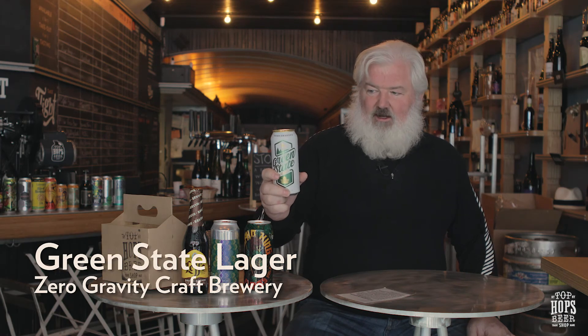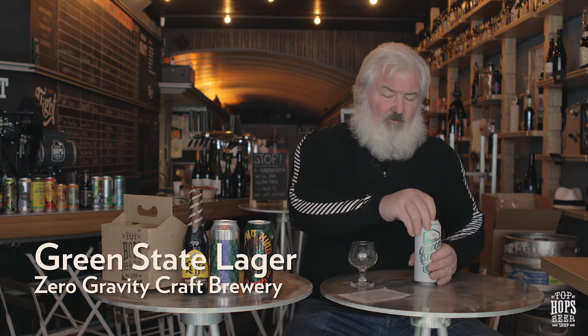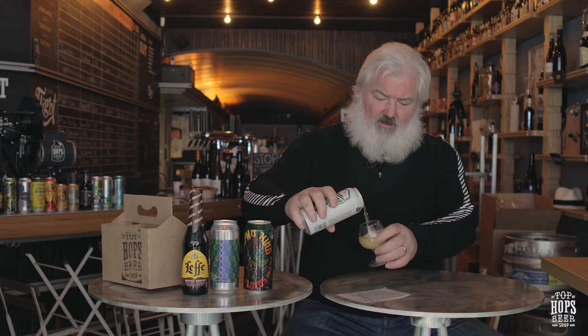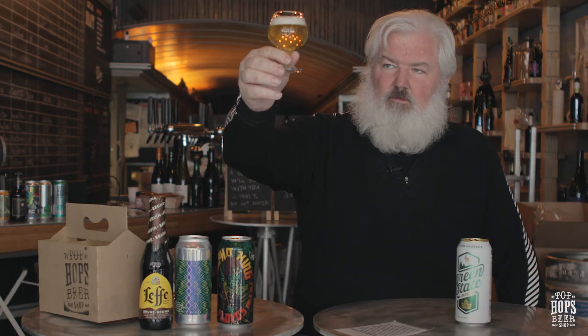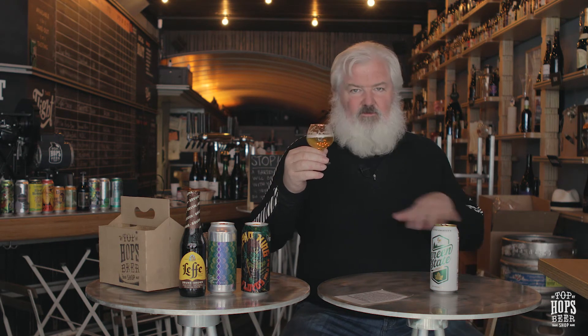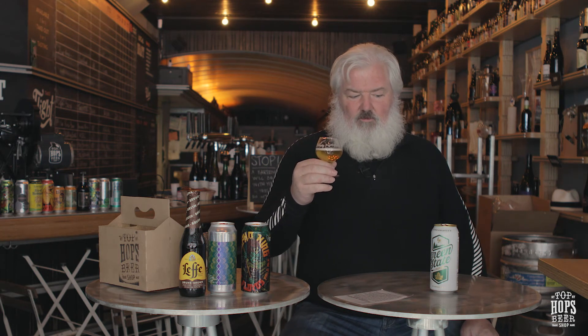Green State is a lager from our friends up at Zero Gravity in Vermont. They make really, really nice beers. This is an easy-drinking lager, 4.9 ABV. This one is mostly filtered — there's a little bit of haze in this, not much. Some grass on there, a little bit of biscuit. That's a good beer. Nice, great finish. Very balanced. Just a really nice, easy-drinking beer — a great beer for the game.